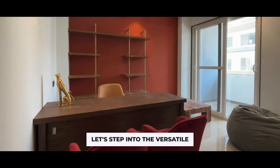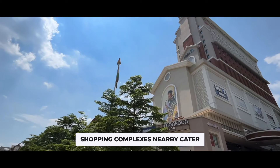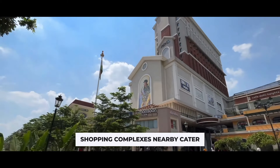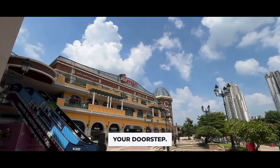Let's step into the versatile home office space. Elegant shopping complexes nearby cater to your retail desires, bringing luxury and convenience to your doorstep.